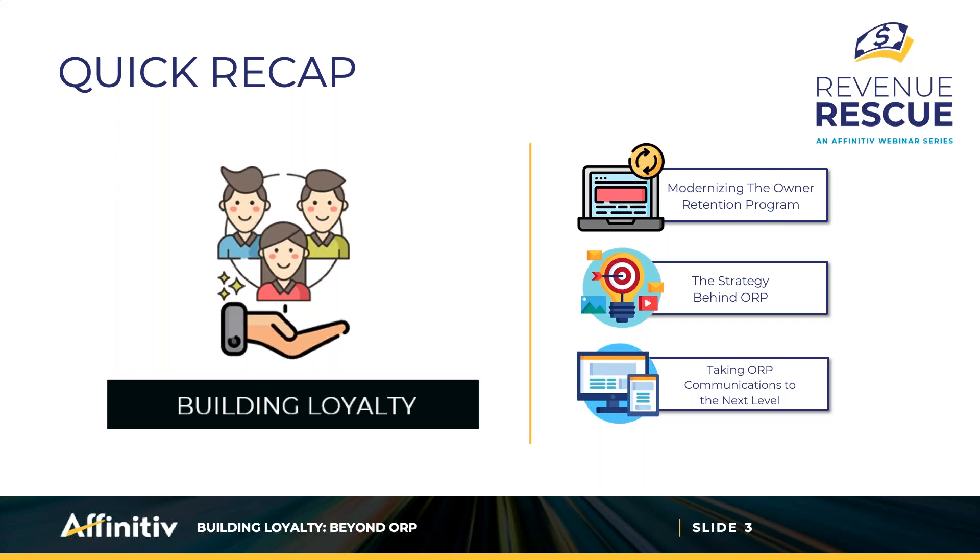For those who may be new or need a refresher: we started the conversation on what an owner retention program is and how it's probably the single most used marketing tool in the automotive world — certainly the one that has been around the longest. But even though it's been used for a while, the strategies that worked in the past don't always work today and need to be rethought. Retention programs are no longer set-it-and-forget-it; they need your constant attention.